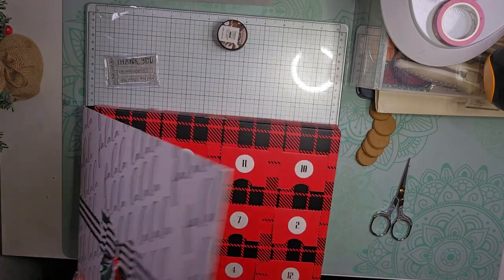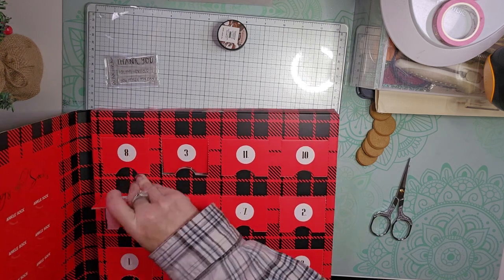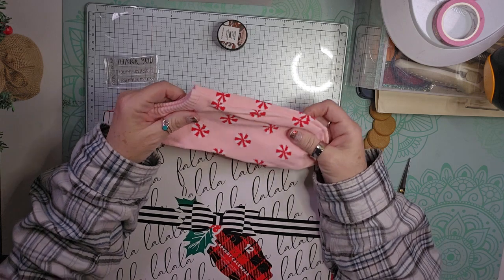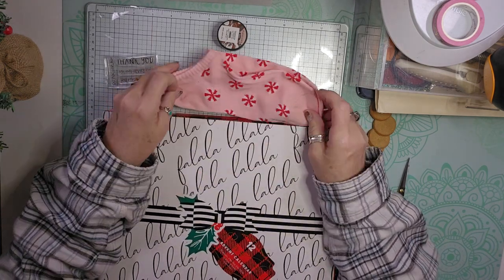Then we have the socks. We get some more super cute pink ones with the peppermints on them. Super cute.